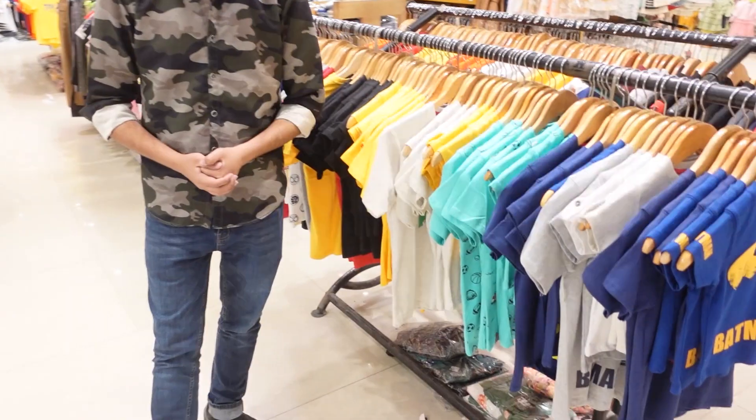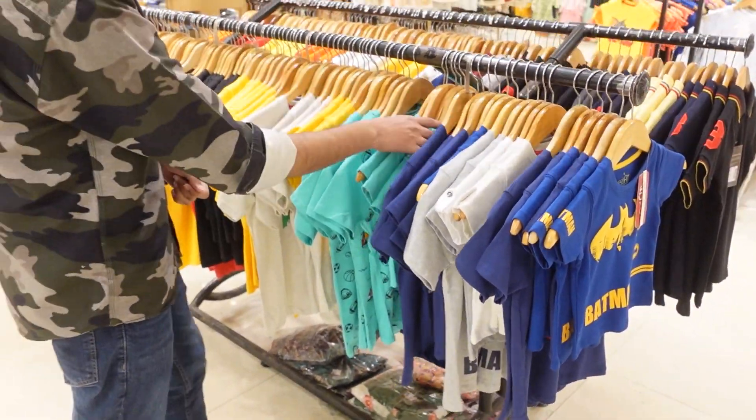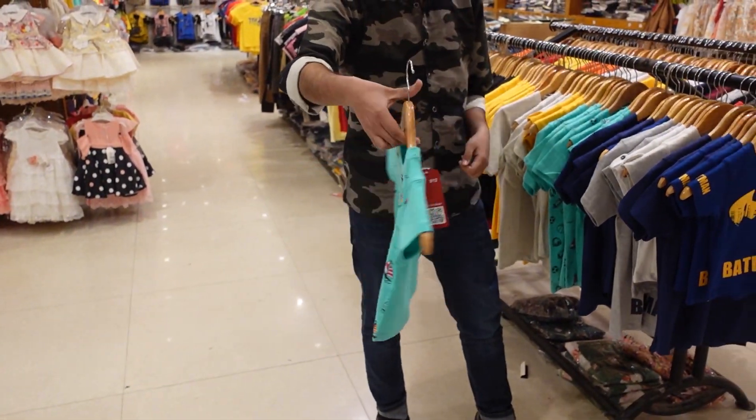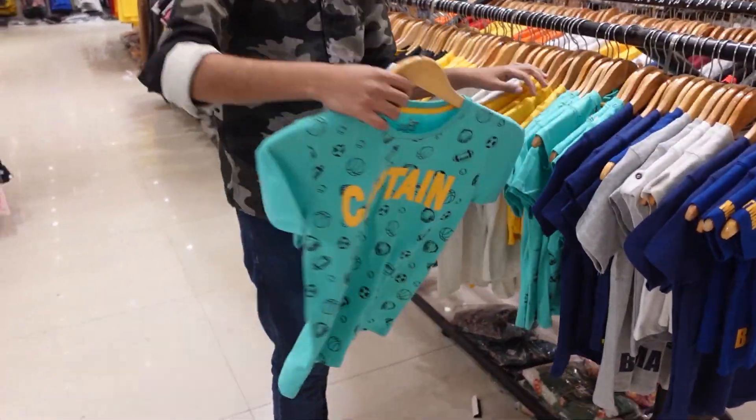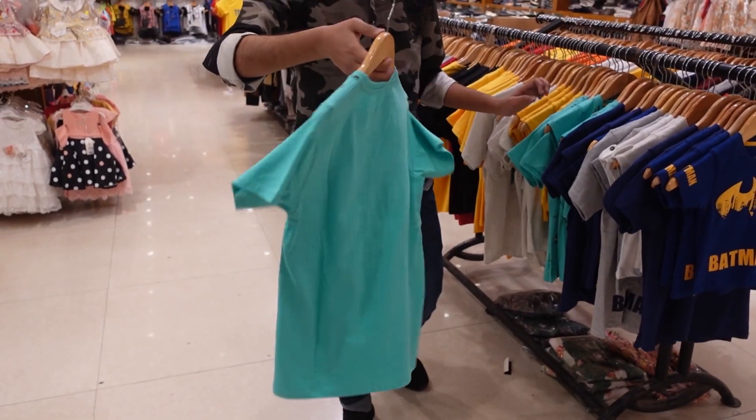In this video I'm going to show you some small t-shirts — new arrivals. You can check this out. Small size and big size both are available. This is a jersey fabric shirt.